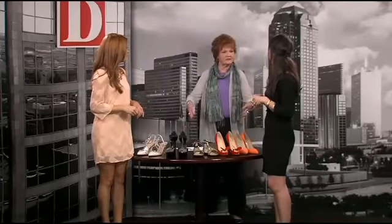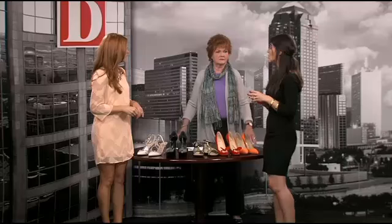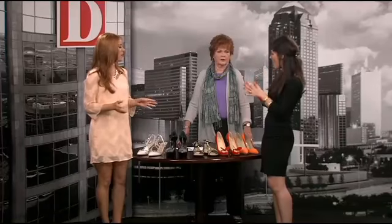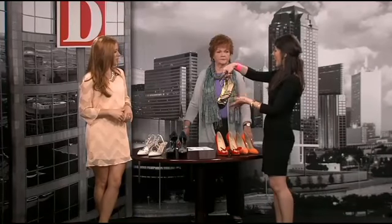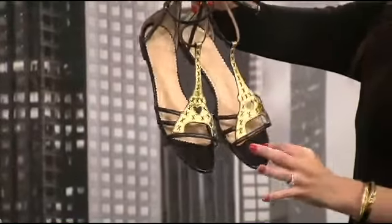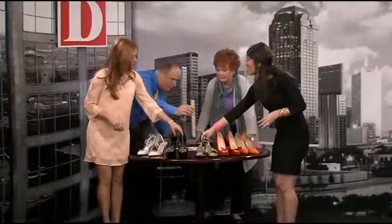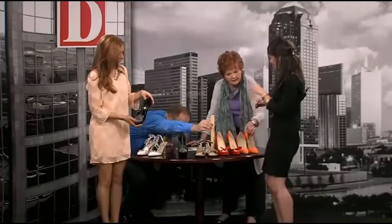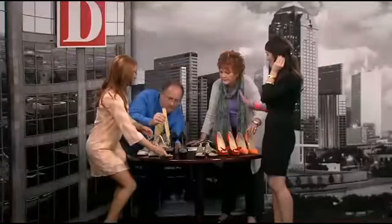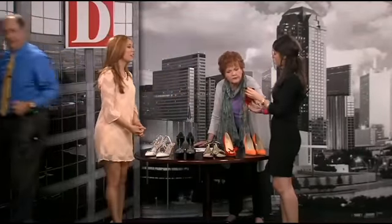Everyone's going to be strutting around — are they wearing their own shoes or shoes Neiman Marcus provides? Neiman's doesn't provide them to wear; participants buy them, or they can come in any shoes they already own. That's why Marjan also brought the gladiator sandal, which is really the shoe of the season. If you don't want to strut in a heel, these Charlotte Olympias are a fabulous option with a great little black cocktail dress and easier to walk in. There's a wide price range — these are probably around $595.